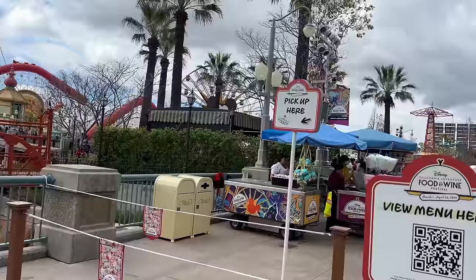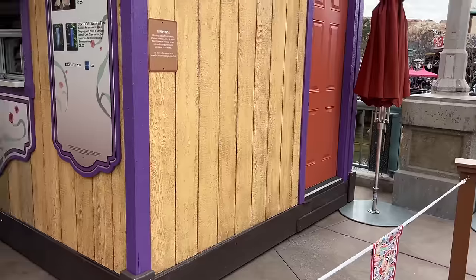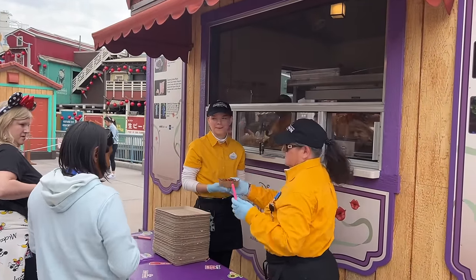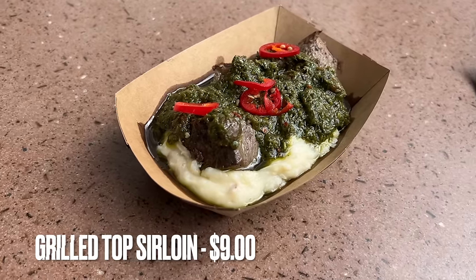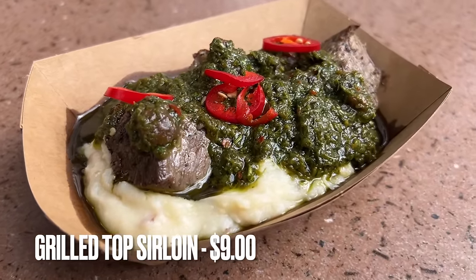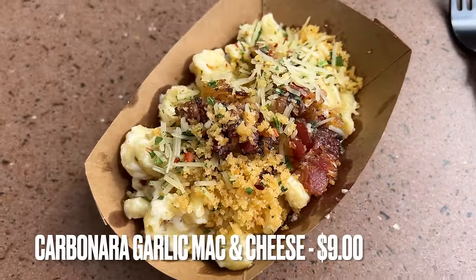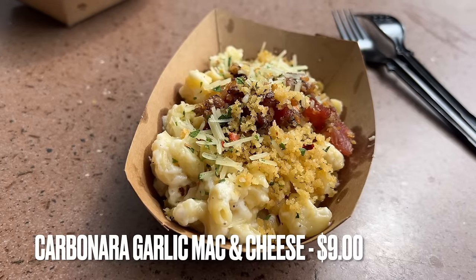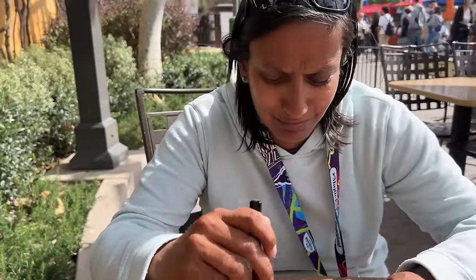For our next item we're coming over to Garlic Kissed. When you need to pick up an item they have a pickup line, and right now it is empty — but as you can see it's long because they anticipate this being one of the most popular items in the festival. Since there was no line we decided to get it now, and since it's right next door we'll also grab an item from Delish. From Garlic Kissed we have the grilled top sirloin with mashed potatoes and black chimichurri, and from Delish the carbonara garlic mac and cheese with smoked applewood bacon.